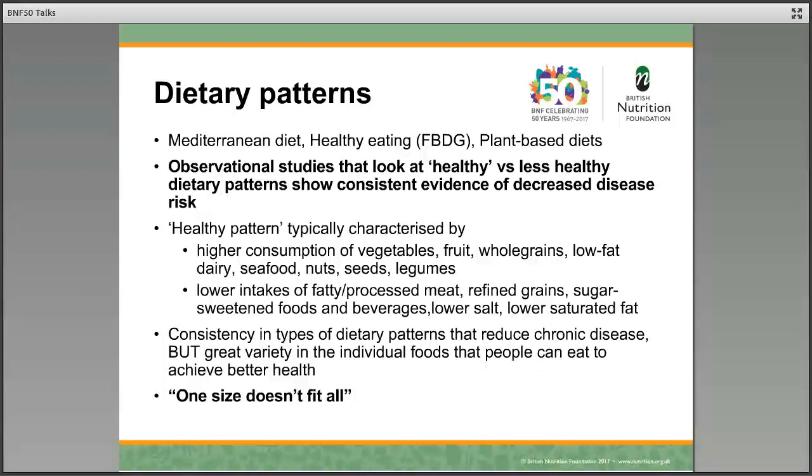A healthy dietary pattern has some very typical characteristics. If we look at these patterns, they often have a higher consumption of vegetables, fruit, whole grains, low-fat dairy, seafood, nuts, seeds, and legumes. And lower intakes of fatty and processed meats, refined grains, sugar-sweetened foods and drinks, lower in salt and lower in saturated fat.